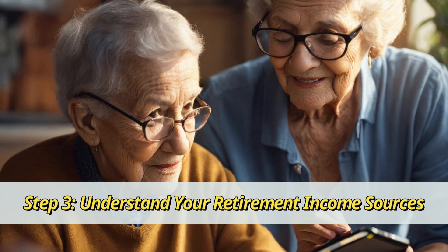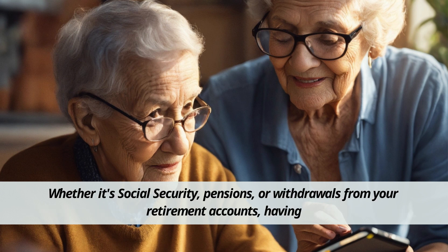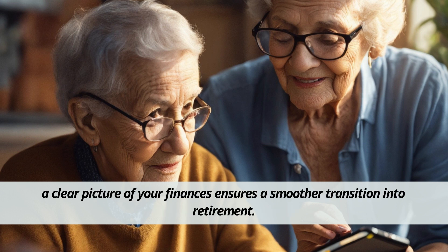Step 3: Understand your retirement income sources. Knowing exactly where your retirement income will come from is crucial — whether it's Social Security, pensions, or withdrawals from your retirement accounts. Having a clear picture of your finances ensures a smoother transition into retirement.